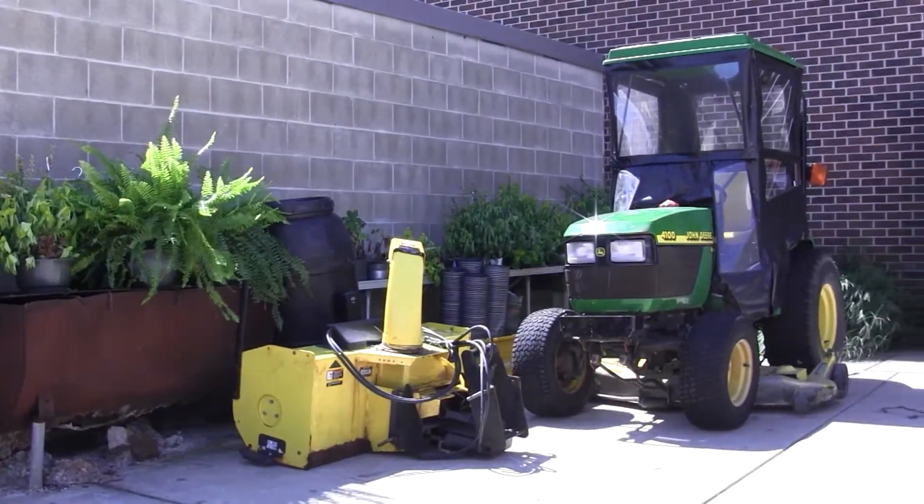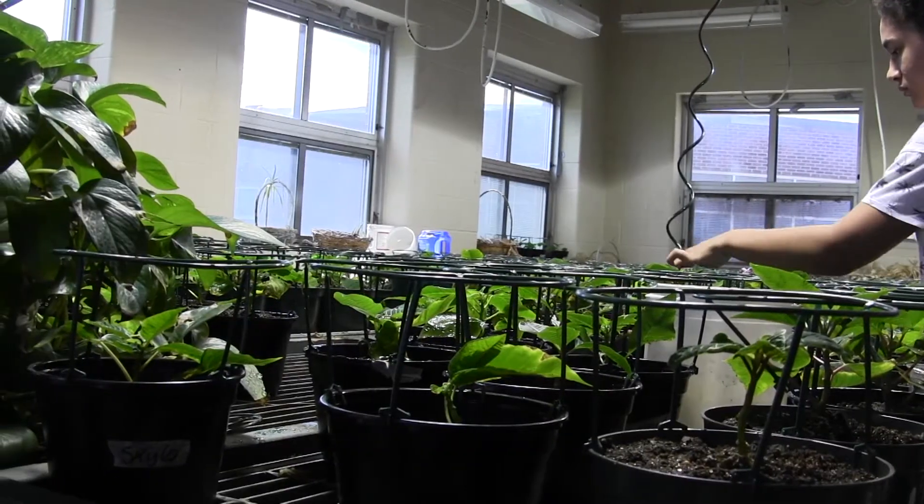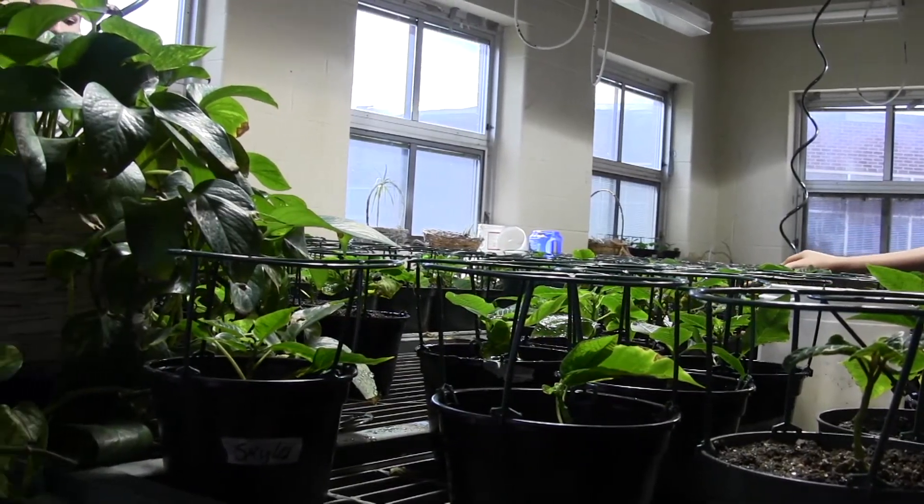The landscaping kids, we train them so that they have an understanding of the safety aspects of the machines they're going to operate — the different lawnmowers, edgers, line trimmers. The horticulture kids, it's more like pesticide safety and chemical safety and that kind of thing.